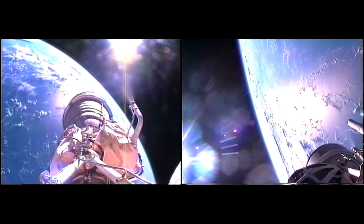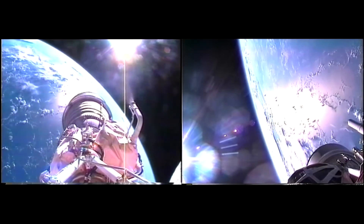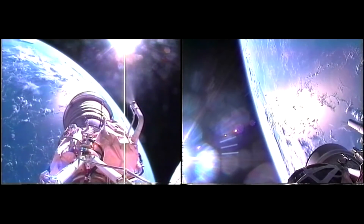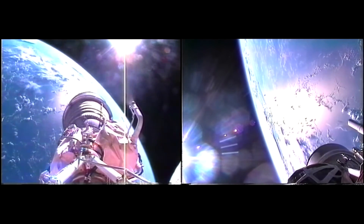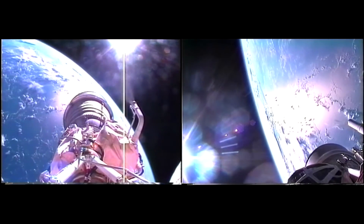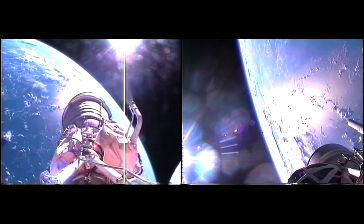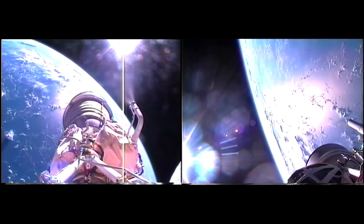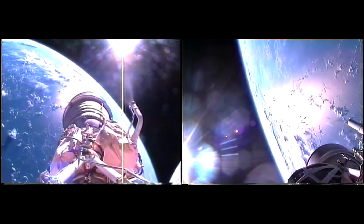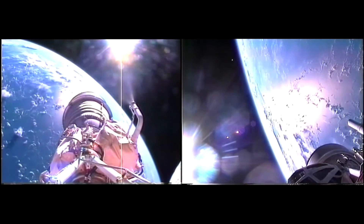We're seeing a few dropouts in data, but otherwise it's been very clean. The vehicle continues right down the center of the range track, operating nominally. We are now 627 nautical miles downrange, 126 nautical miles in altitude, traveling at 11,600 miles per hour.